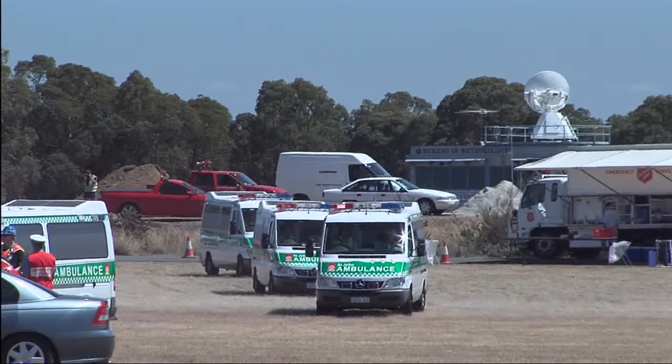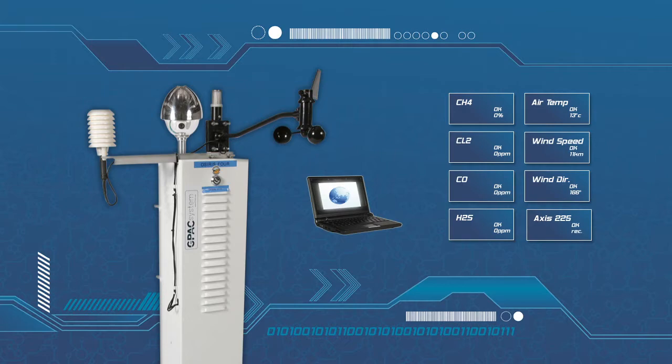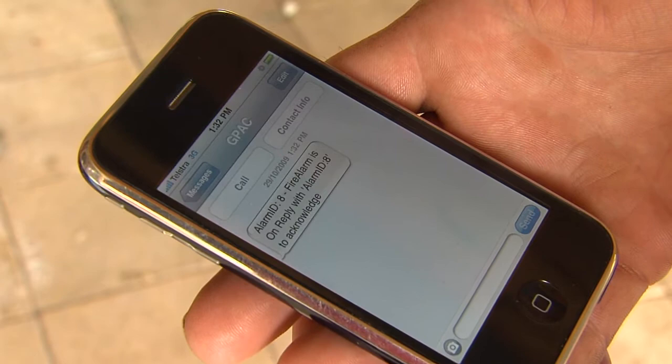As well as the mobile response units, DEC also use the GPAC system to control a range of environmental sensors at sensitive and strategic locations throughout their area of responsibility. In the event of elevated emissions, the GPAC system sends immediate information to base, as well as alerting on-call personnel via email and SMS.